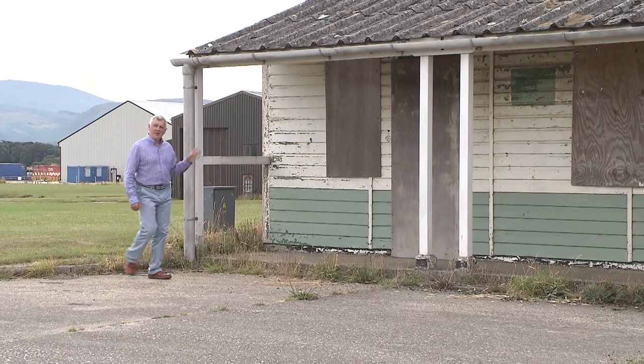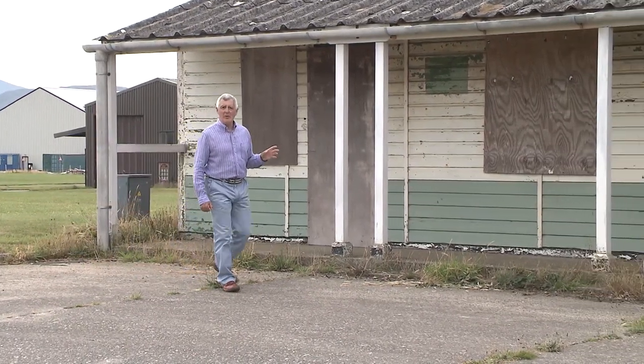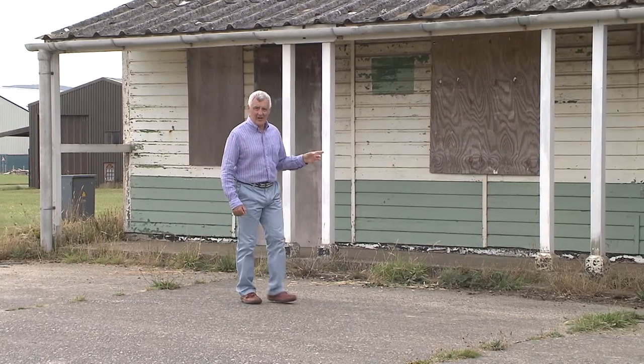This is the original guard house, and anyone coming on to Jerby Airfield would have been challenged and identified here.